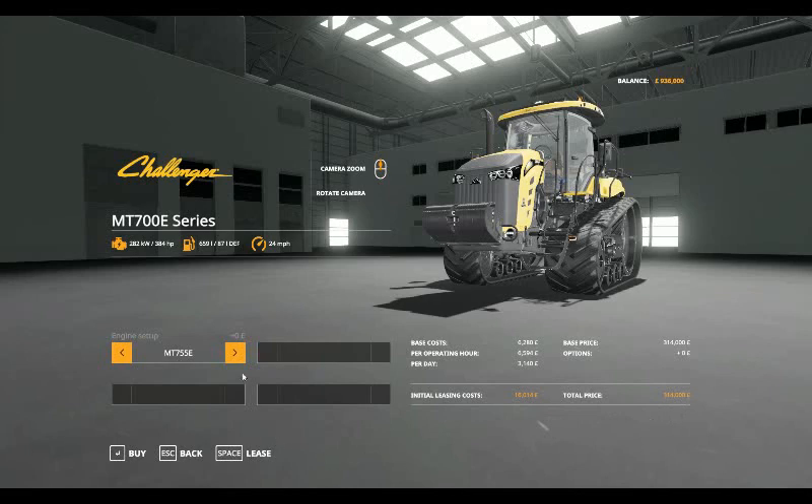The MT765E adds £13,500 to that cost, bringing it to £327,500, and the MT775E to £341,000. The higher models go up to £411,000 and then up to £438,000.